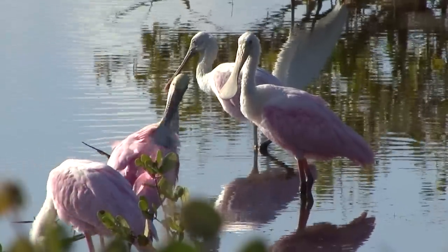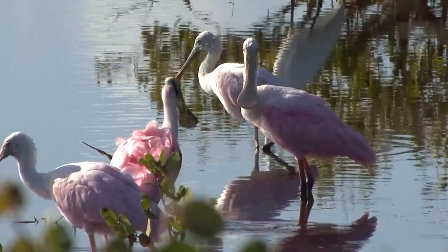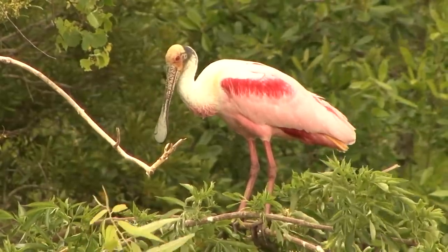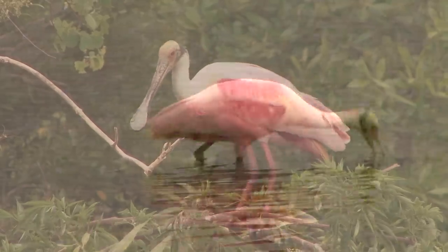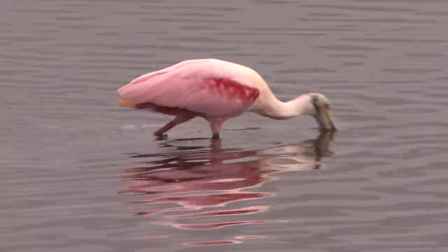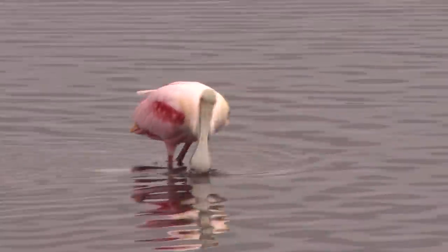The roseate spoonbill is one of the listed species not common everywhere in the state, but found at the Merritt Island National Wildlife Refuge. Their bright pink bodies and flat, spoon-like bills clearly identify them from other long-legged wading birds. Spoonbills find food by moving their bills back and forth in the water, and when they feel food touching their bill, it instantly closes.